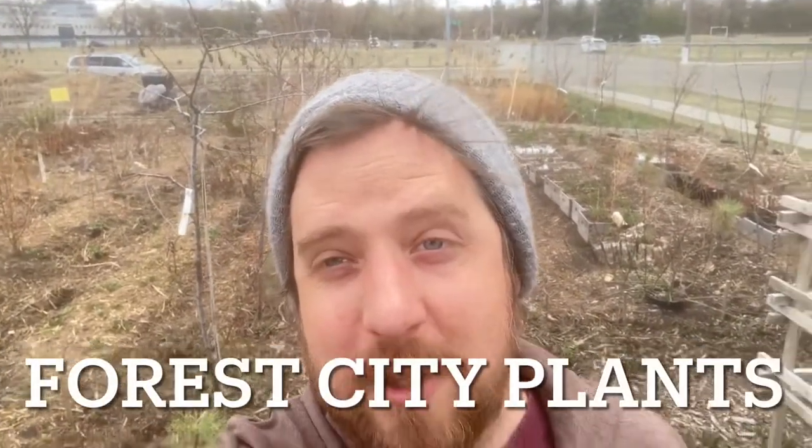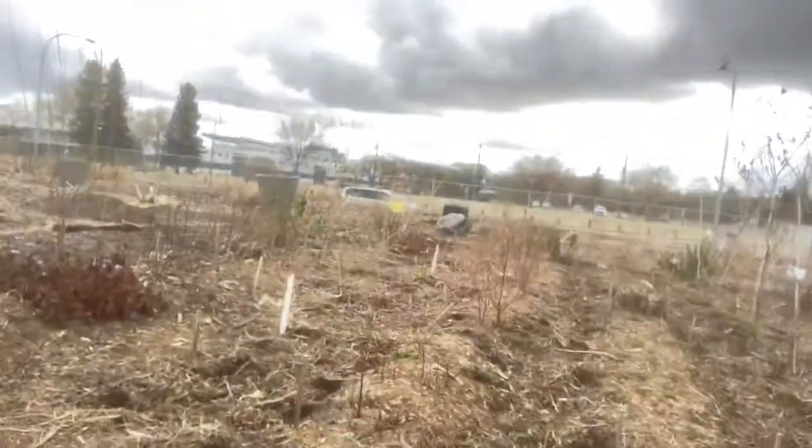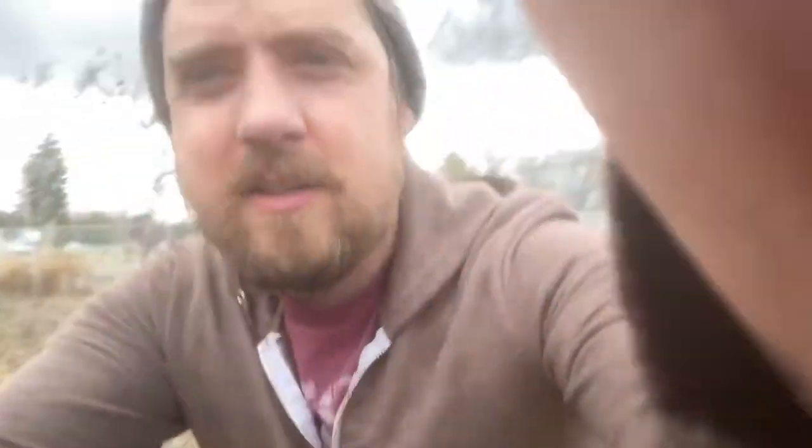Behind me is a tree farm. It's not a big tree farm because we're in the city, but it does have hundreds of trees in it. Here is a plant called a Kentucky coffee tree — it's native to North America but not Edmonton, and it's actually endangered where it's from because it would normally have been consumed and spread by our native North American elephants, which went extinct about 13,000 years ago.